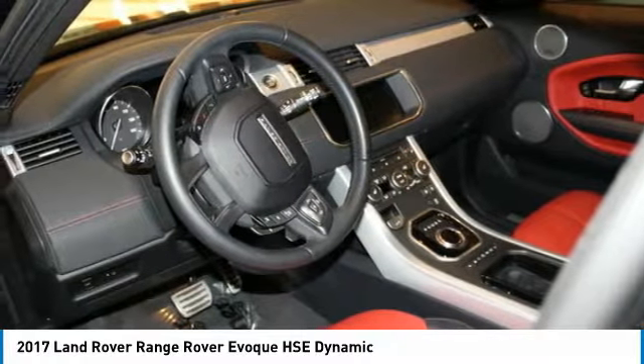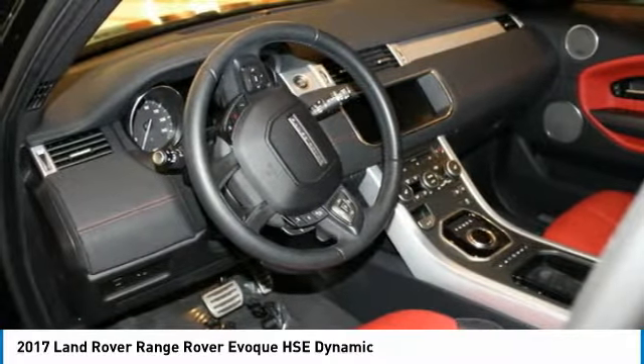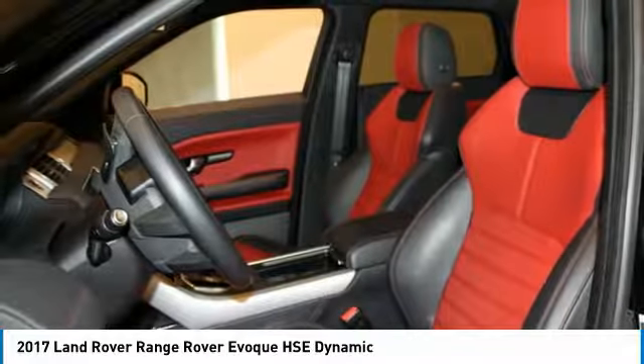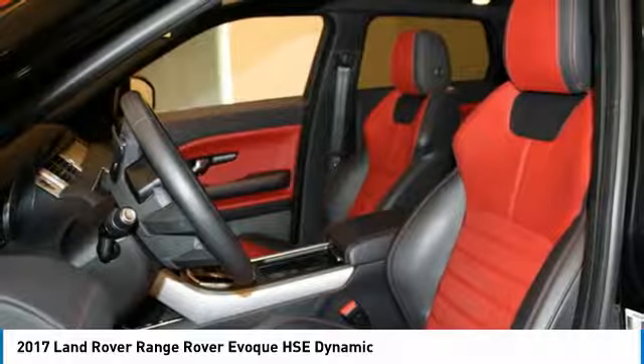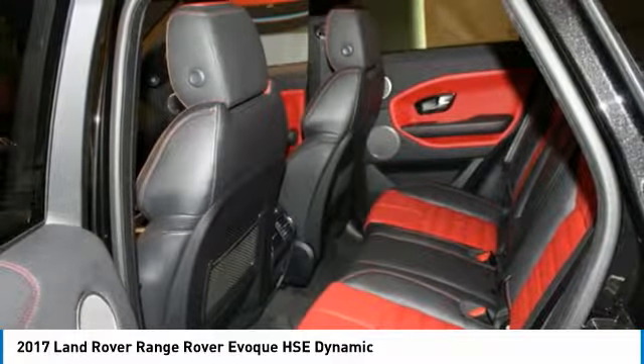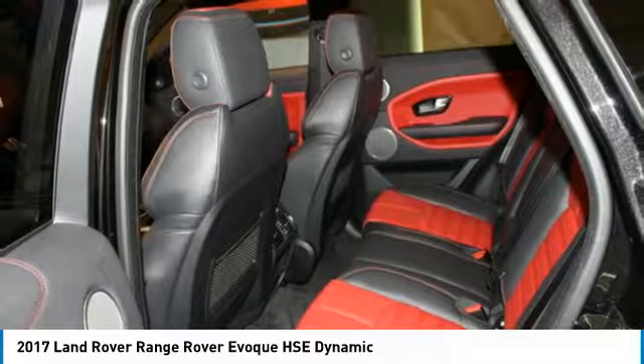Immaculate and will sell fast — hurry in! This two-tone beauty with pimento/black leather seating sets you apart from the crowd. Black Design Package: 20-inch 5-split-spoke satin black finish alloy wheels, smoke finish fog lamp and headlamps, and clear finish tail lamps.